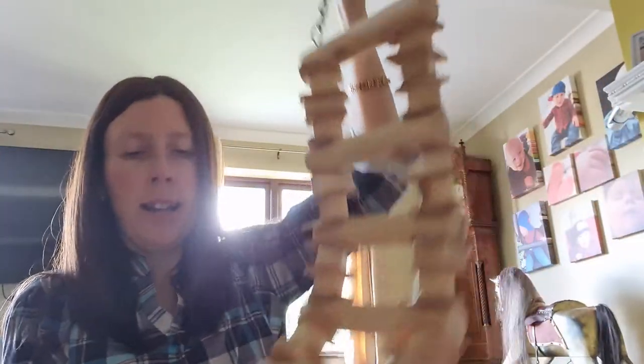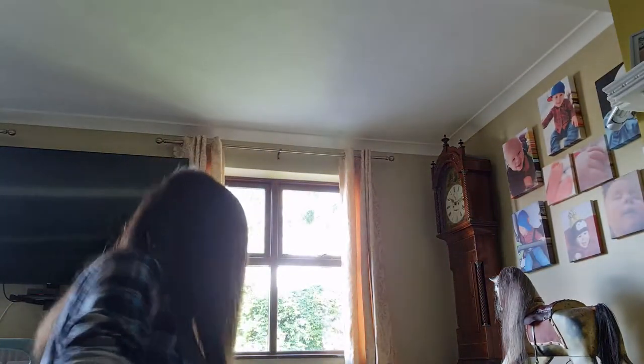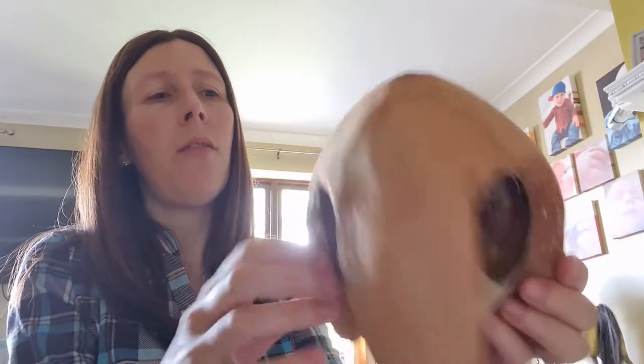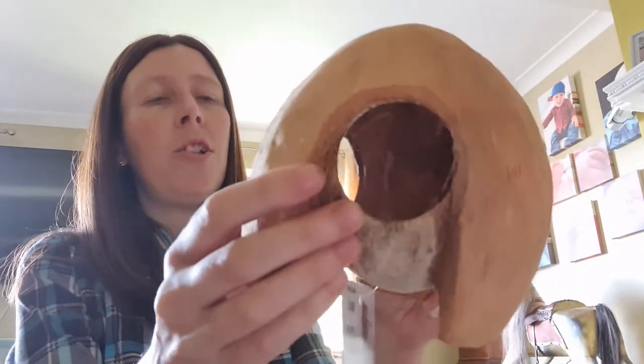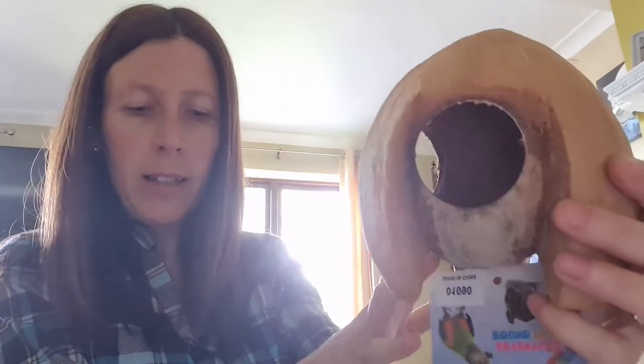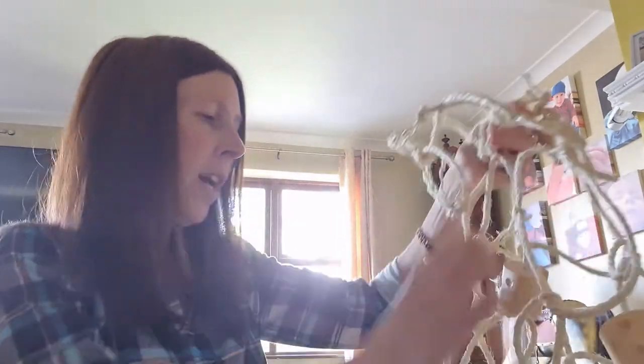Next we've got the little mouse house, which is four pounds. It stems a little bit off the floor on small legs. It's a full coconut piece which has been hollowed out with three little openings on each side, and it does have breathe holes at the bottom. That one is the little mouse house at four pounds.